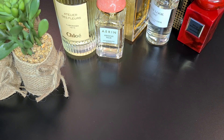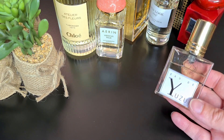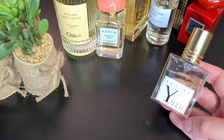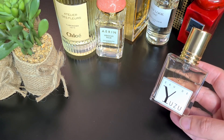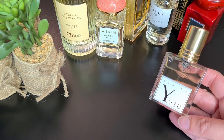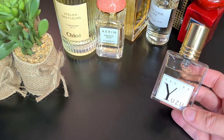Now for the citrusy fragrances. The first is Eau de Yuzu by Nicolaï — a yuzu fragrance with grapefruit, juniper, woody notes, and patchouli in the background. It's a really strong citrus fragrance with a lot of sillage and projection, and the longevity is really good. If you're looking for a citrus fragrance with great longevity, this is definitely the one. It's very realistic in the citrus notes — I think men and women would both really love it.